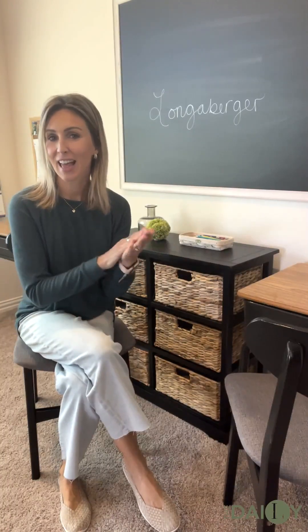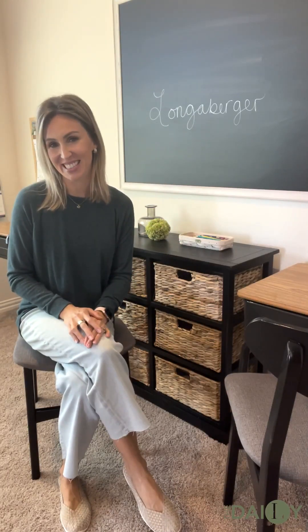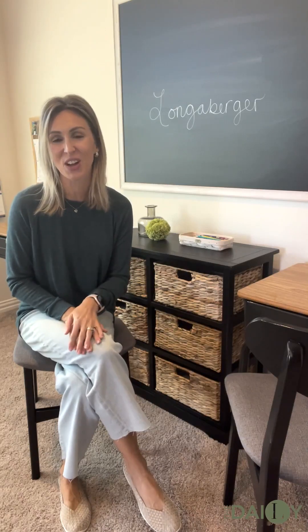Hello, Longaberger. Class is in session. It is no longer winter break. I need your attention, please. Welcome to my classroom. My name is Christine Zell. I'm a stylist for Longaberger.